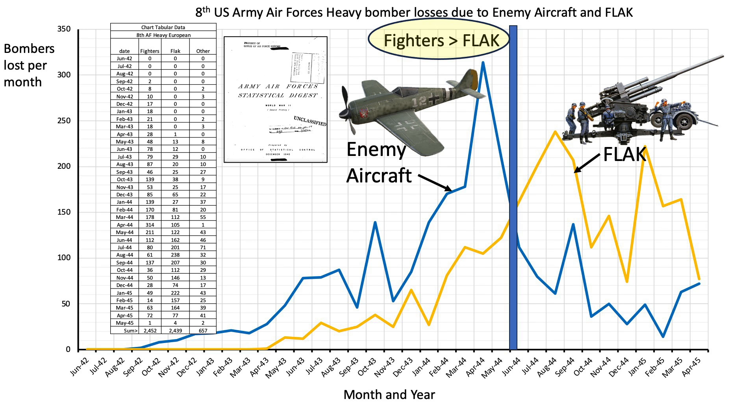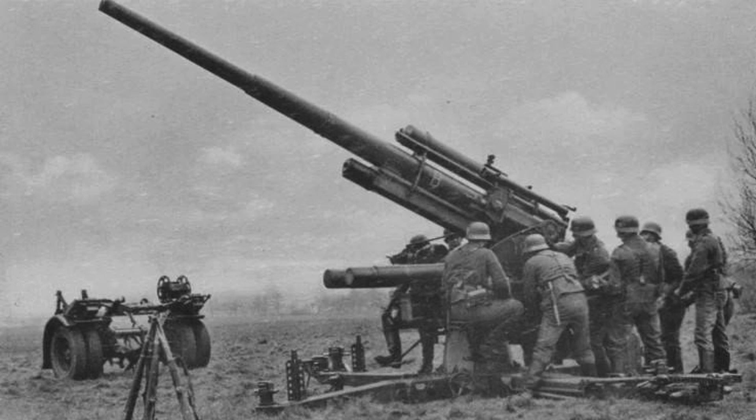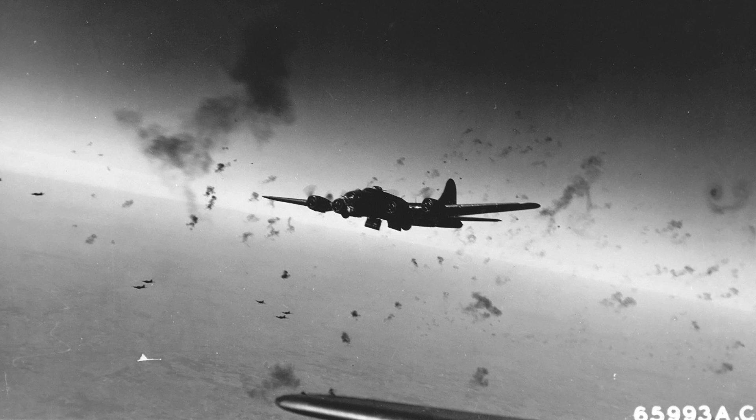As discussed in previous videos, fighters were more of a threat to bombers up to June 1944 — the month of D-Day — whereas flak was more of a threat after June 1944. To combat this shifting threat from fighters to flak, the Eighth Air Force adopted various anti-flak countermeasures to reduce bomber losses.